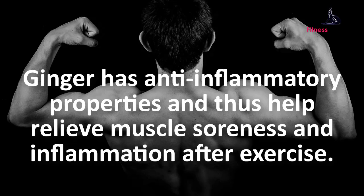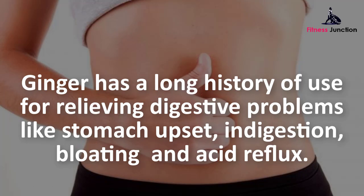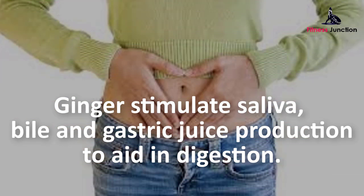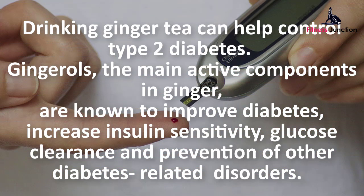Ginger has anti-inflammatory properties and thus helps relieve muscle soreness and inflammation after exercise. Ginger also has a long history of use for relieving digestive problems like stomach upset, indigestion, bloating, and acid reflux.